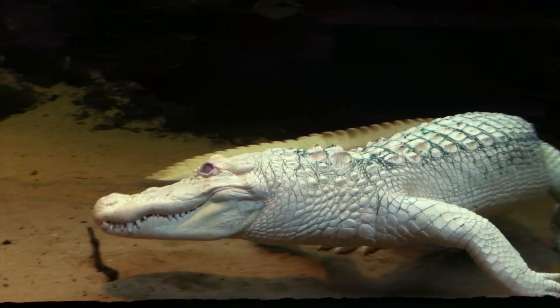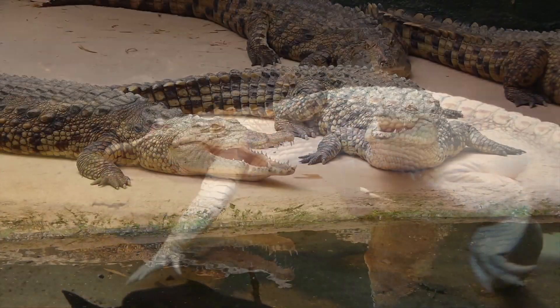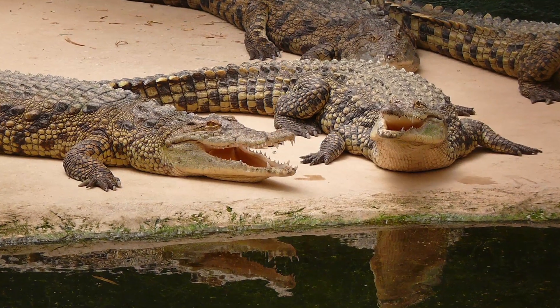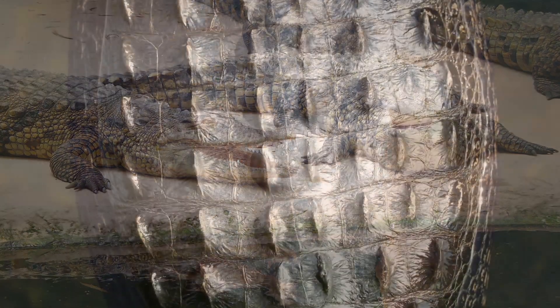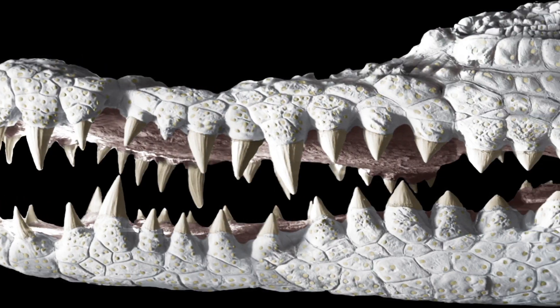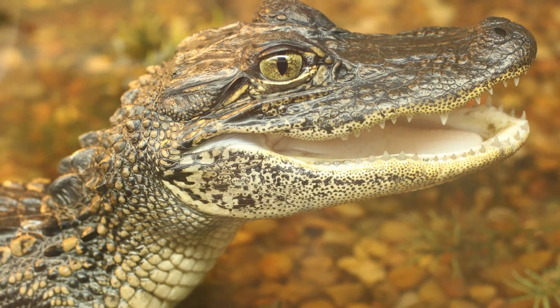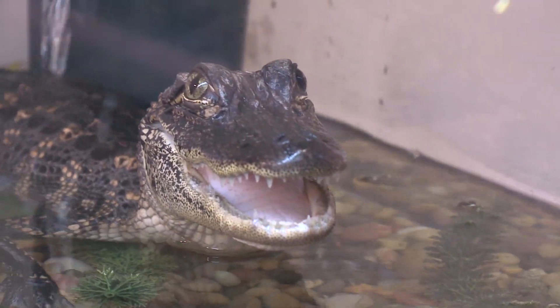When you think of Claude, the Academy's albino alligator, and his crocodilian brethren, the last thing you think of is sensitivity. They literally have a coat of armor! And those teeth! Their skin has actually little bony plates that are embedded in the scales. You can see those as little ridges on their backs, and even the parts that aren't completely covered are pretty tough as well. Not exactly sensitive.